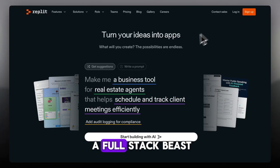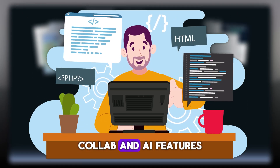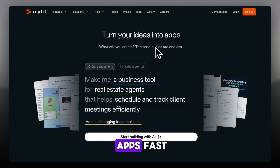And Replit is a full-stack beast — browser-based coding, deployment, collaboration, and AI features all in one. Best for full projects, teams, and shipping actual apps fast.